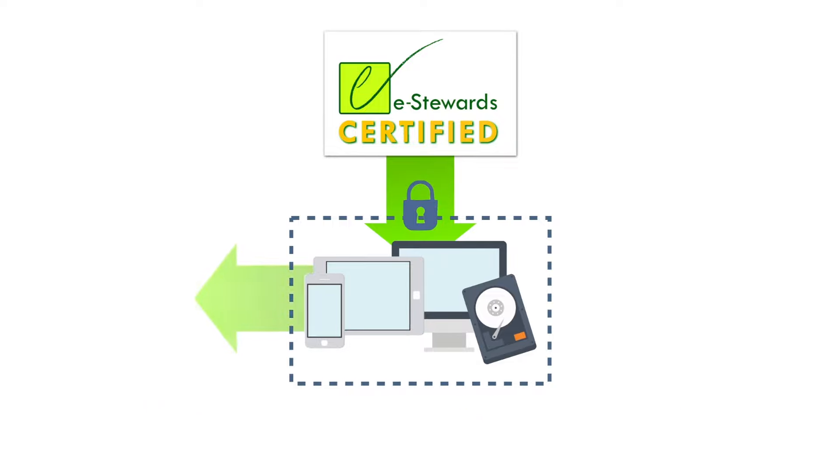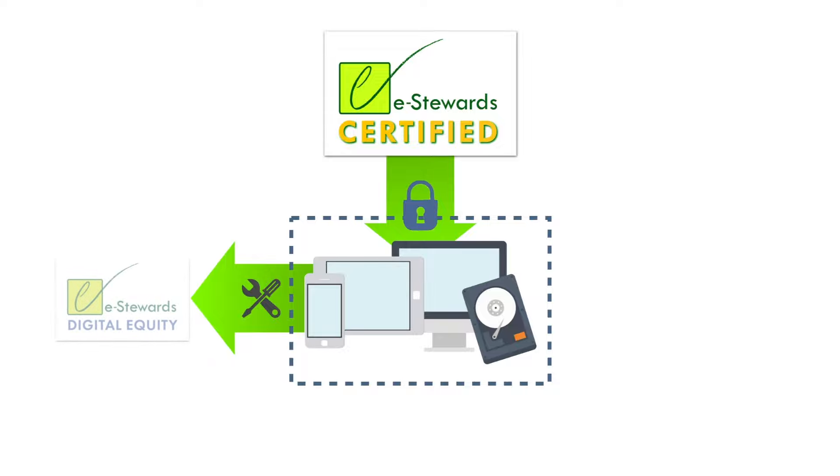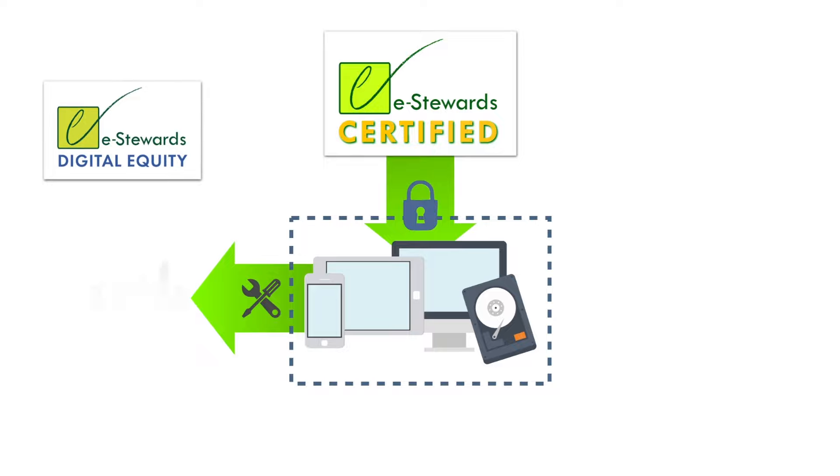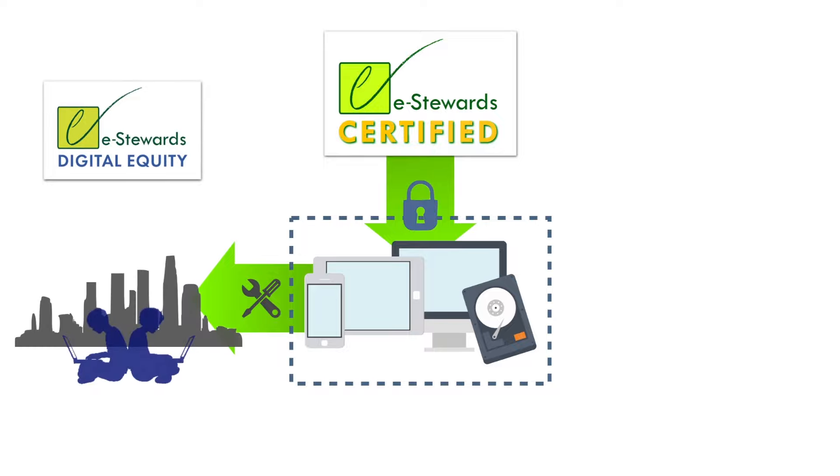At your choice to maximize its useful life, some of the equipment can be reconditioned to our new device experience standard and made ready for resale or donation through the eStewards digital equity program, which harnesses a network of cities to provide low-income families, students, and seniors with digital access.